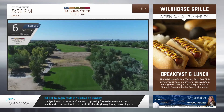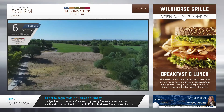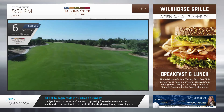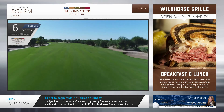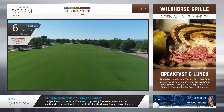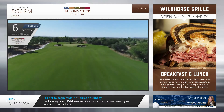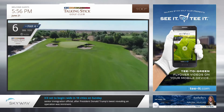The 386-yard par-4 sixth hole sets up perfectly for a gentle right-to-left ball flight, starting at the left edge of the right-hand bunker. From the center of this inviting fairway, the approach is intimidating — three large, threatening bunkers surround the relatively small green. Don't get greedy; play for the center of the green.